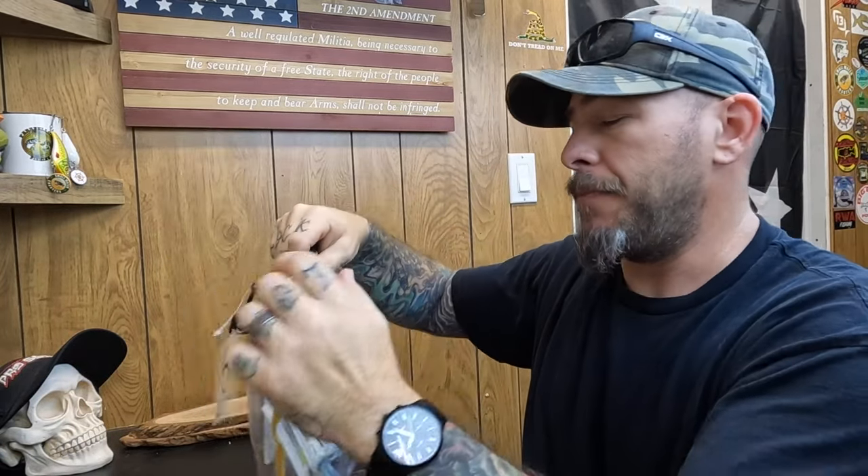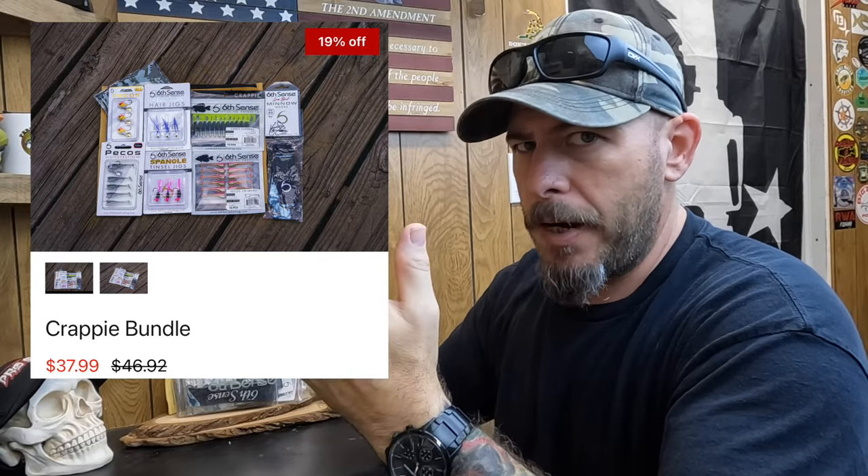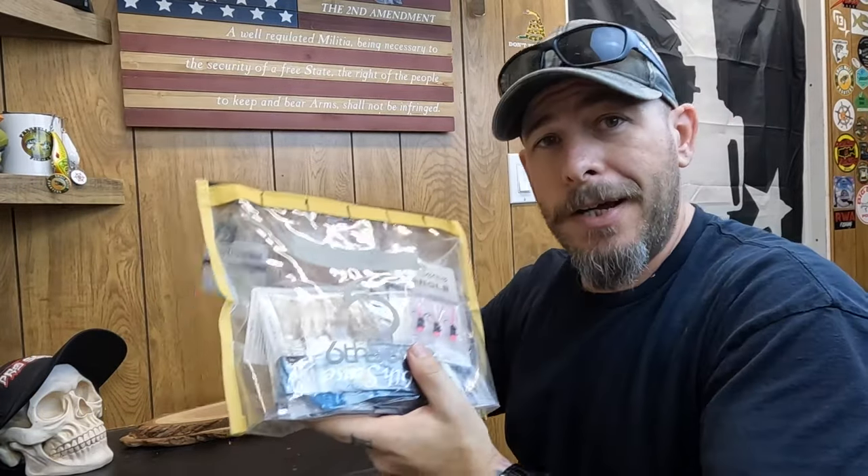Now, what you're here for is a six cents unboxing. This was the crappy bundle, which I was pretty stoked to get my hands on — a lot of really cool baits in here. And it's not really just for crappie; bluegill, and in my area I'll catch peacock and largemouth and everything else on these things. The Pecos was really the main one I wanted, and it was really hard to find on Tackle Warehouse. So I got this whole thing at six cents and it was on sale — I'll put the discount up on the screen, it might still be active. I think it's a heck of a deal.